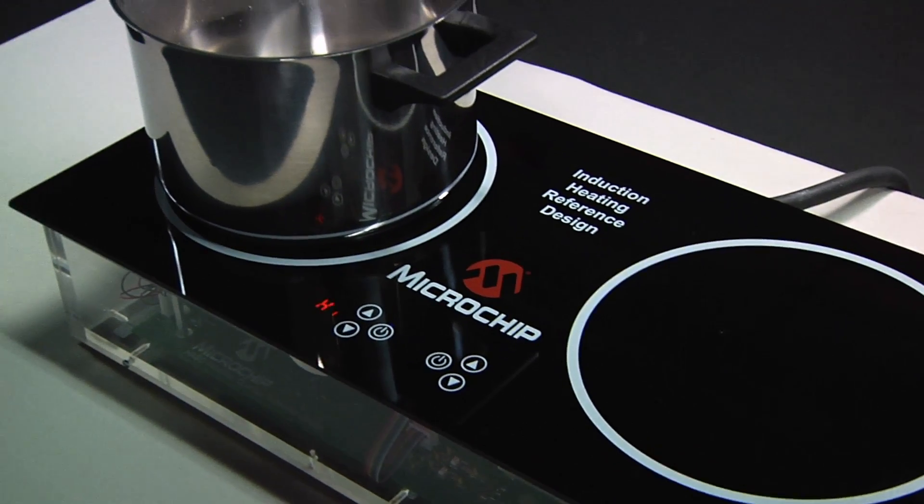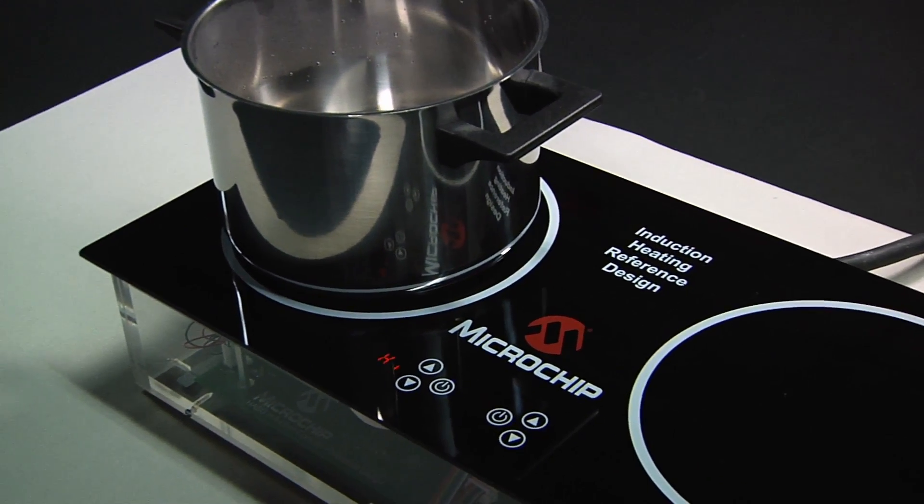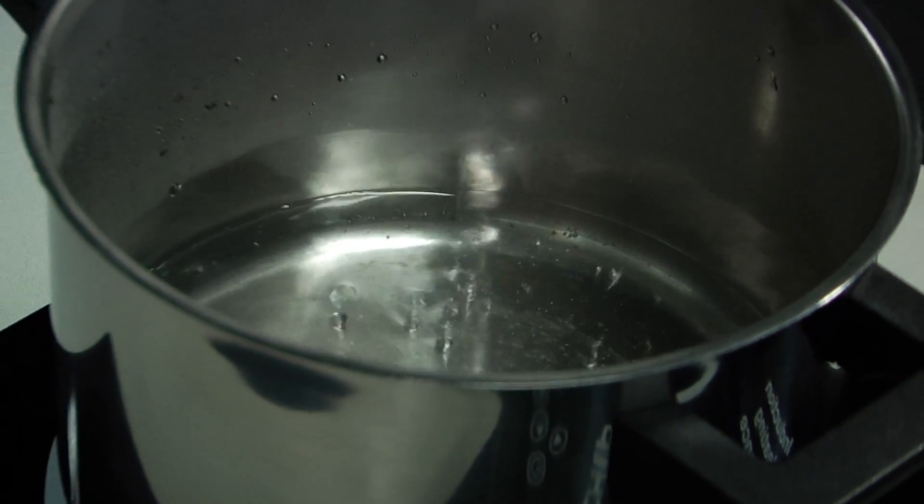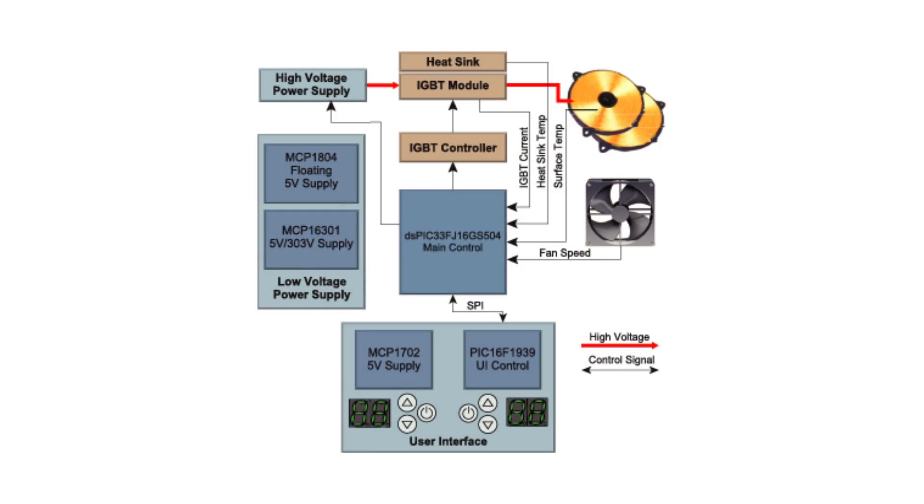Induction heating is achieved by generating a magnetic field and coupling the field with the pan to be heated. Precise control is required in order to ensure proper operation. The control is handled by a Microchip DSPIC 33FJ digital signal controller.